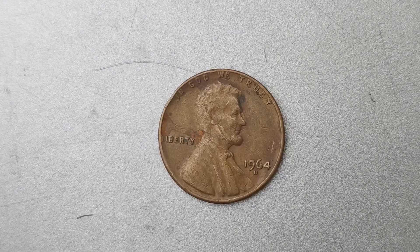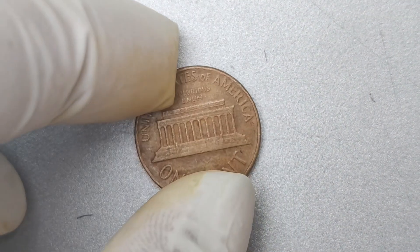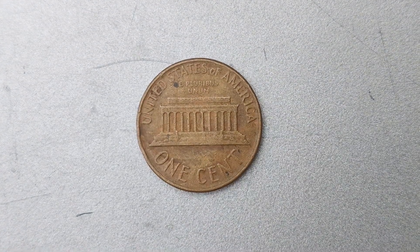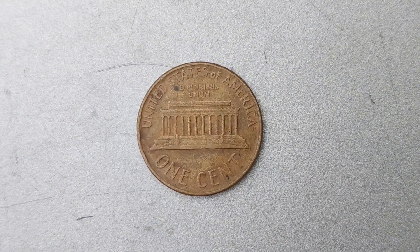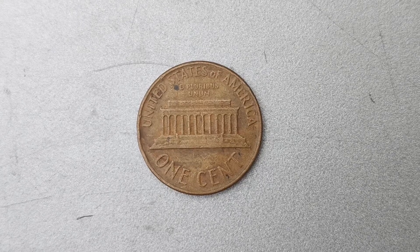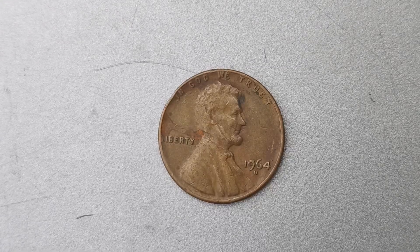In conclusion, the 1964 D Mint Mark Lincoln penny is a true treasure in the world of numismatics. With its rarity, unique design, and sky-high value, this coin is a must-have for any serious collector. If you're lucky enough to come across one of these coins, be sure to hold on to it tightly — you never know when it could be worth millions.